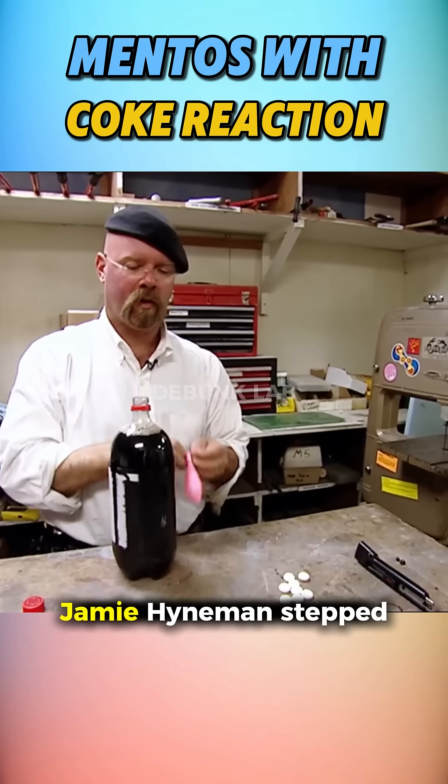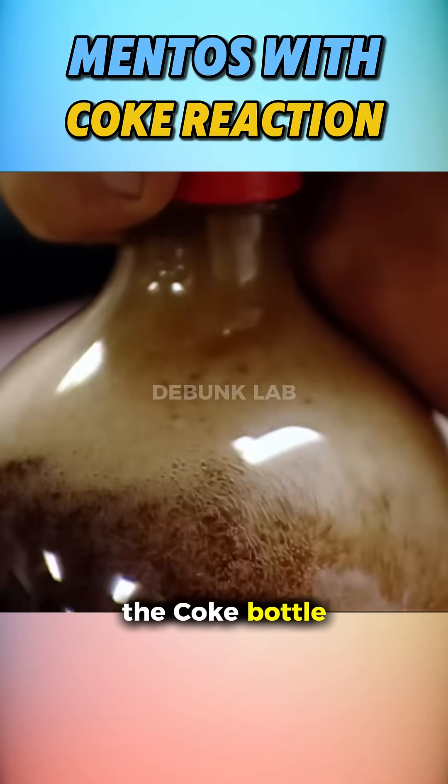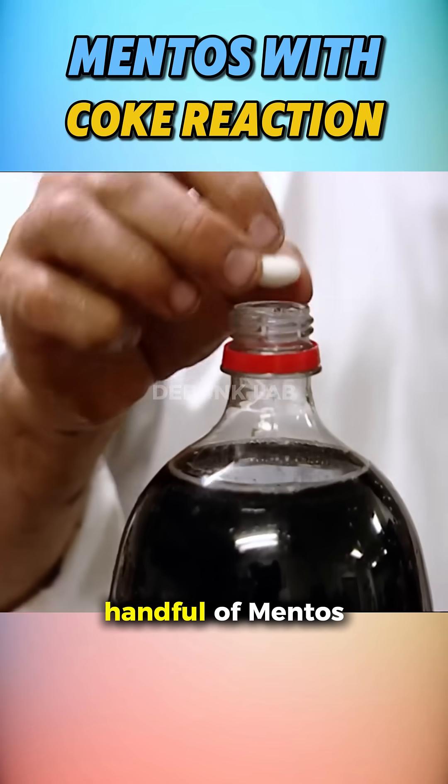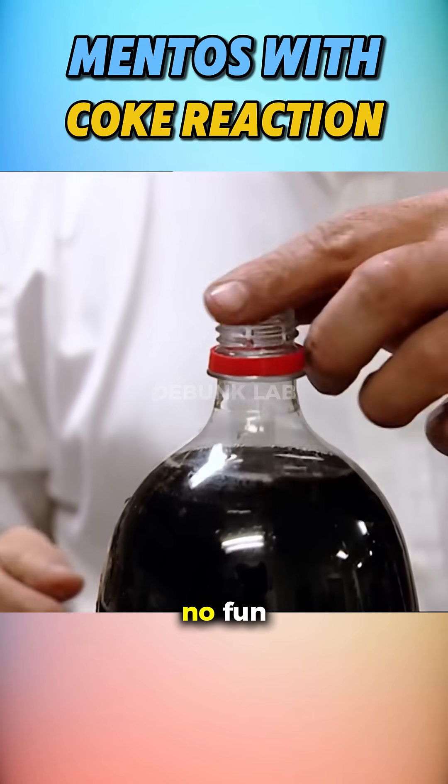But what's really going on here? Jamie Heinemann stepped in to explain that the Coke bottle is packed with dissolved CO2. When all that gas is gone, even if you toss in a handful of Mentos, nothing happens — no gas, no foam, no fun.